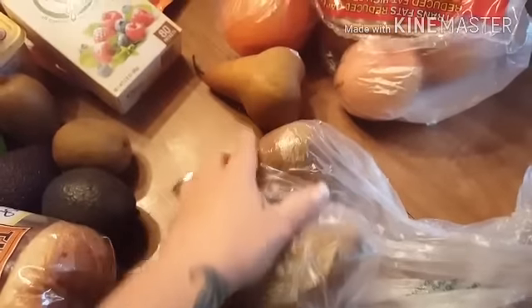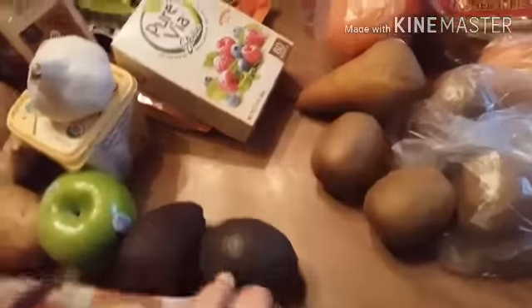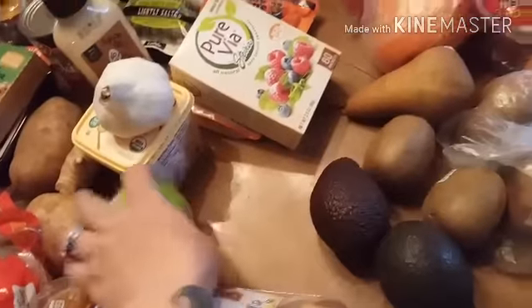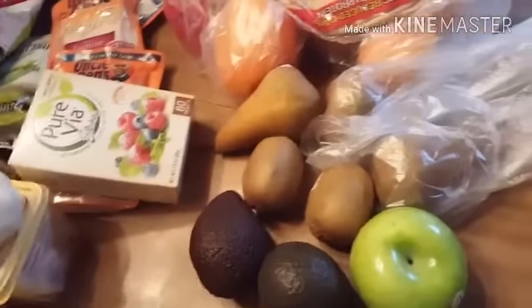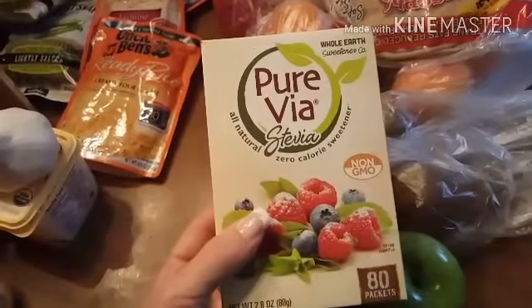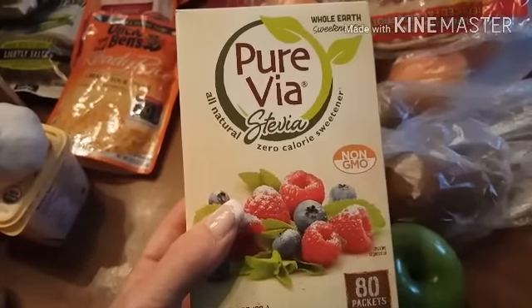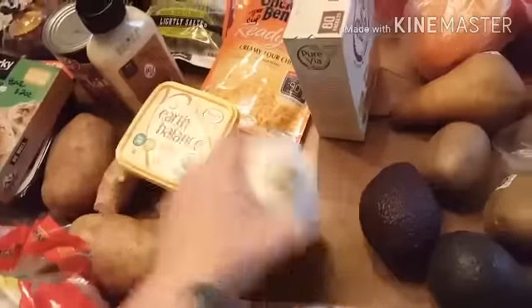I bought some of the Joseph's pitas for my falafel — one whole pita is only one point. I got three pears, I think these are the Anjou pears. Two kiwis, two avocados, a green apple for my son — he hates it but he asks for one every time we go to the store and then takes one bite and doesn't eat it. The Pure Via is what I use in my coffee as a non-calorie sweetener, and this is the one I like the best. Some garlic too.